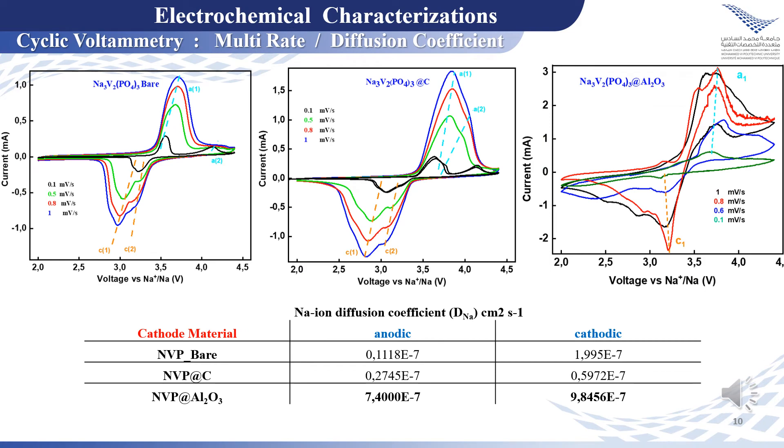To understand why NVP coated with aluminum oxide exhibits the best electrochemical performances, we performed cyclic voltammetry at multiple rates in order to calculate the diffusion coefficient of sodium. We observed that the coating process increases the diffusion coefficient, which accelerates the diffusion of sodium during the intercalation and de-intercalation process, and the NVP coated with aluminum oxide shows the highest diffusion coefficient, which can be explained by the increase of electron conductivity.